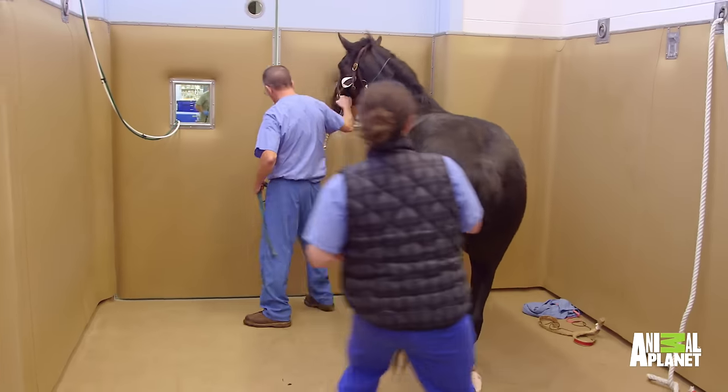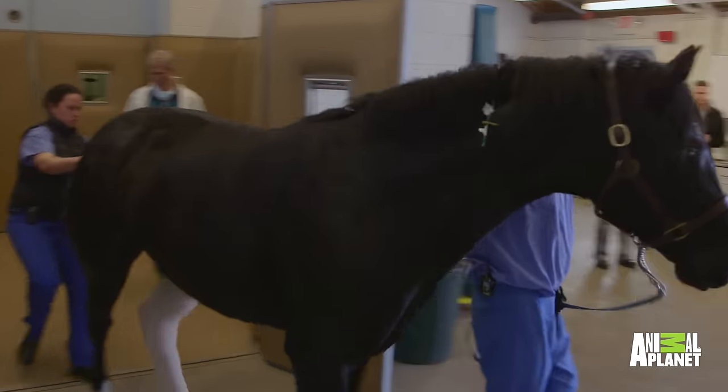As soon as she's up, she doesn't want to stand in that stall — she wants to go back to the barn where she can eat some hay. Horses are simple creatures. They want to eat.